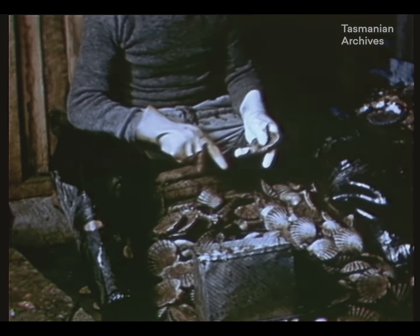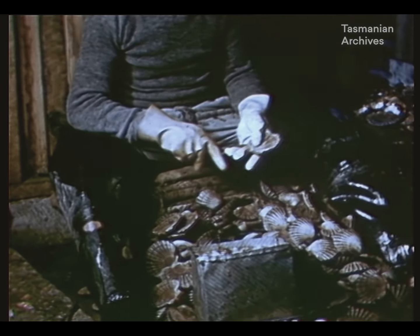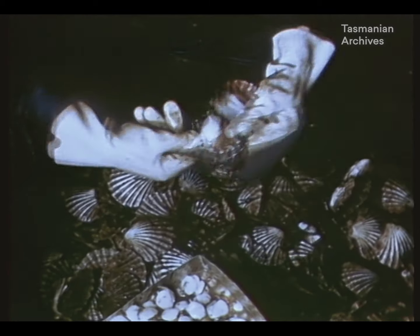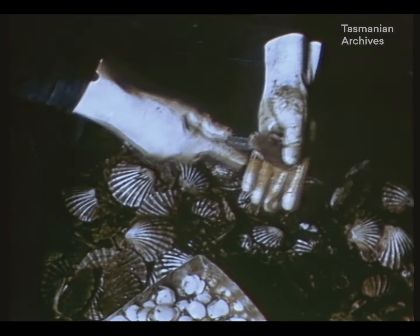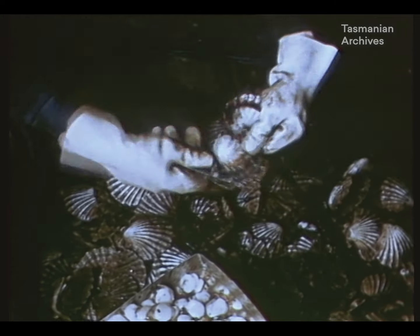Opening the shells is the work of a skilled tradesman, who cuts deftly through the muscle tissue to expose the milk-white flesh inside. Experienced splitters, including women, can open up to a thousand shells an hour.